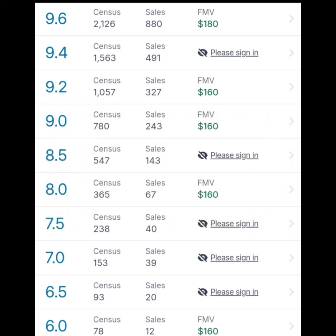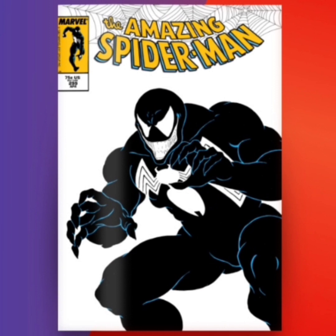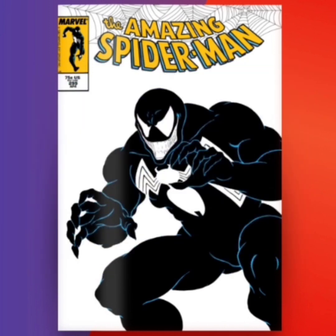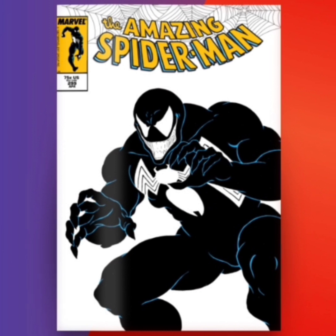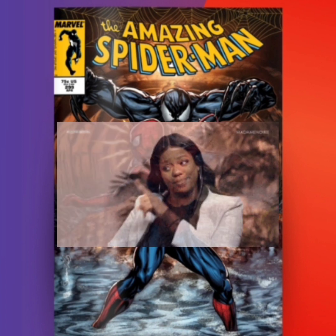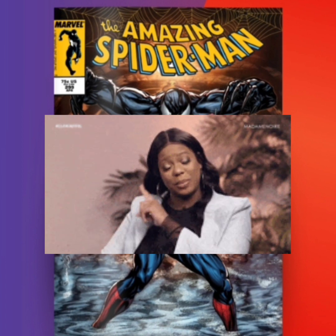Is this comic book a hold or a sell? I'm personally going to say it's a sell. This is the first cameo appearance of Venom, but it's not considered the first full appearance — that's the next issue, Amazing Spider-Man 300. So this comic in the real world doesn't have that much value. Personally, I feel like if a character is shown for the first time, even if it's a cameo, that is technically the first appearance.